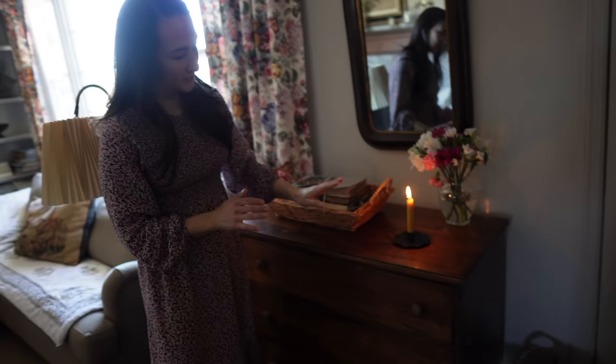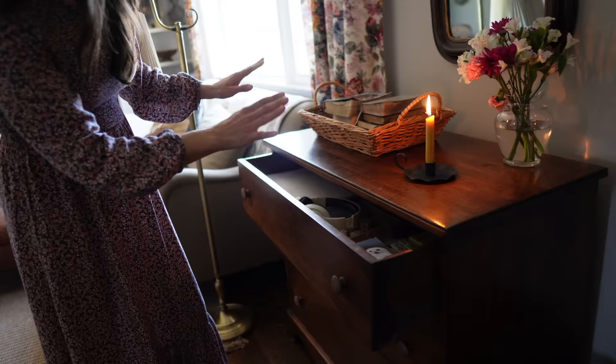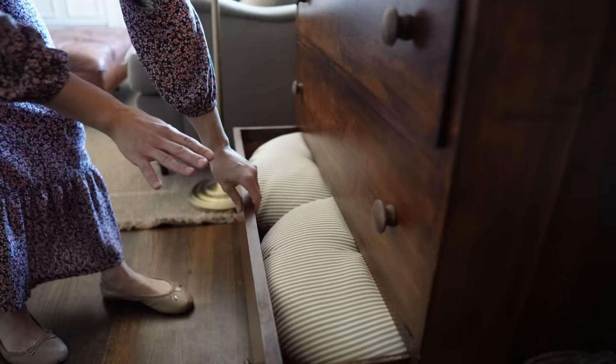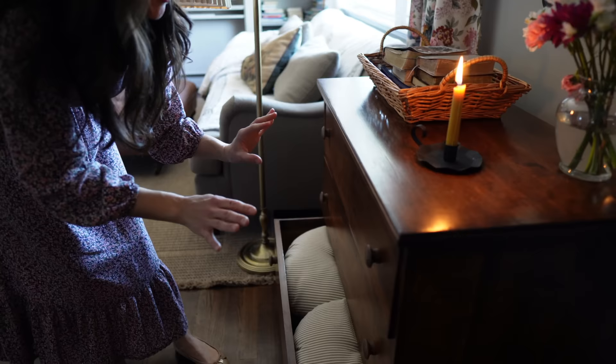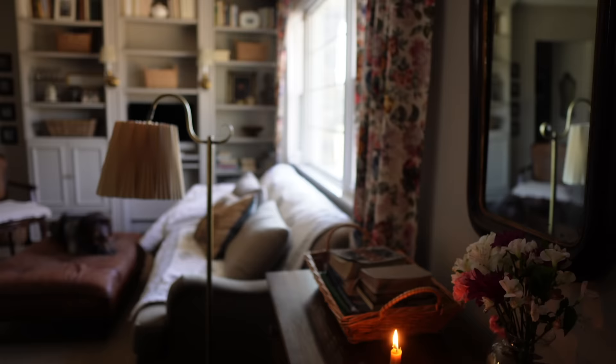We have a dresser here that sort of divides the entryway from our living room, and this provides a ton of storage for us — a great option for a small space. In the top, we keep things like Bible study notebooks and devotionals, and some art and craft supplies. In the middle, we have a sewing kit and vacuum accessories. At the very bottom, these are cushions for outdoor seating. On the top we have our Bibles, and my husband will sometimes throw his wallet and keys.